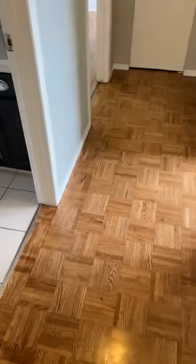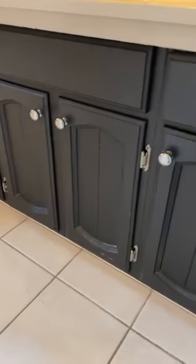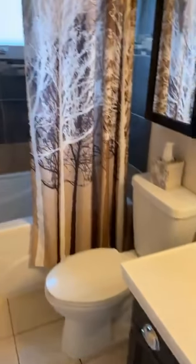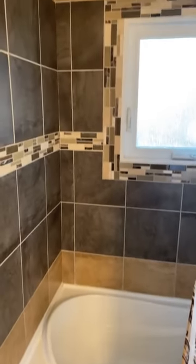Beautiful parquet hardwood floors take us down the hallway to the bathroom. As you can see, we've got new countertops, newer tile flooring, upgraded low-flow toilets, and a tile surround bathtub. They've popped a new window in there too. We've got a nice big deep tub here, and really cool tile work in this one.